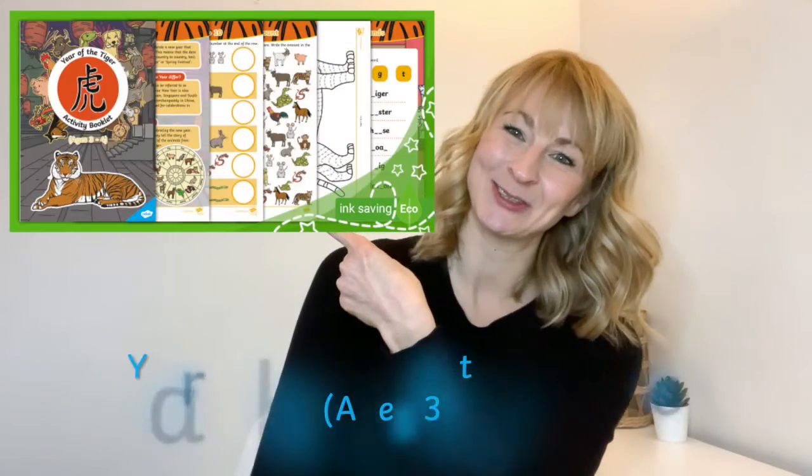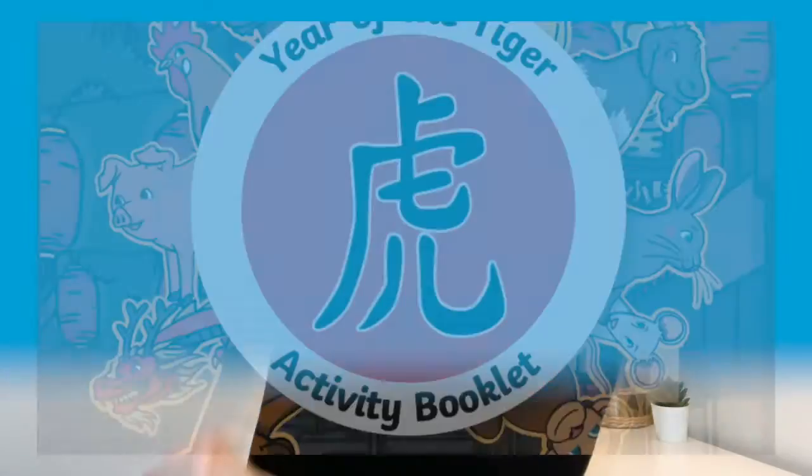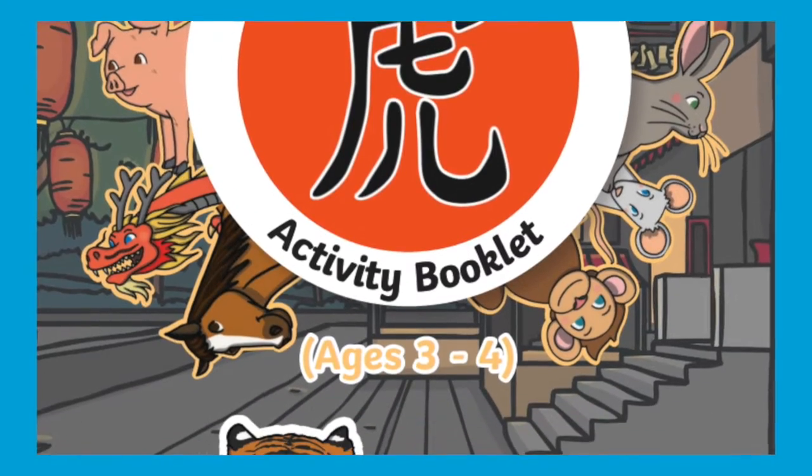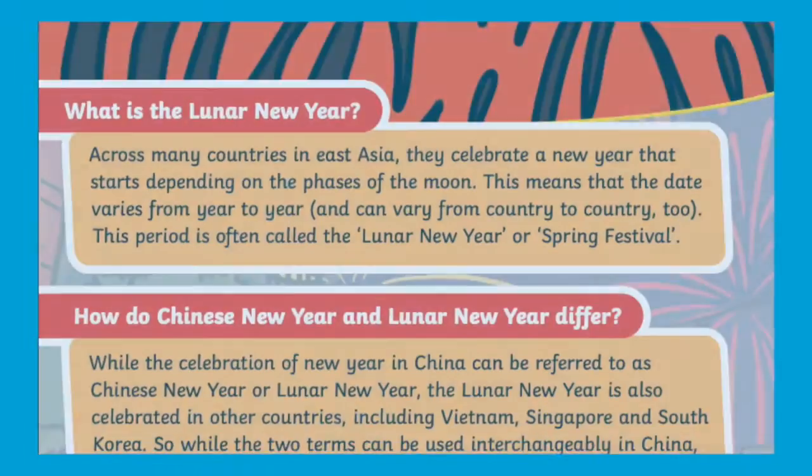Hi everyone, I'm Dani from Twinkle. In this video we're going to take a closer look at this resource available to download now on the Twinkle website. Mark the start of the year of the tiger 2022 with this lovely activity booklet for children aged three to four.